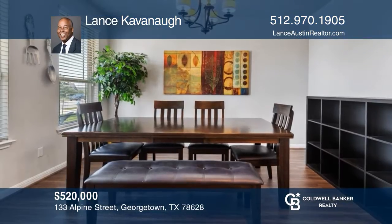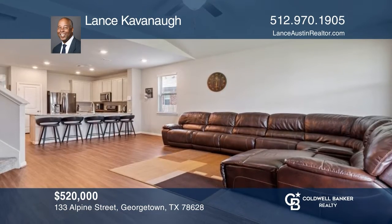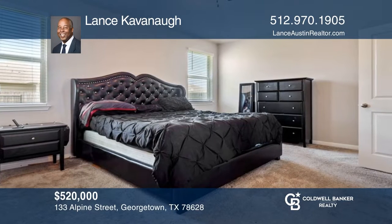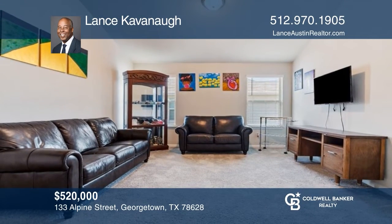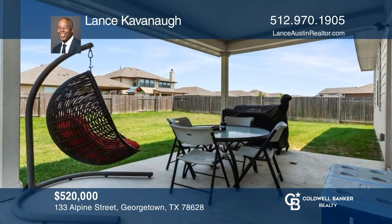This gorgeous home features a formal dining room, a beautiful kitchen with a breakfast bar that opens to the family room, four bedrooms and an optional fifth bedroom, two-and-one-half bathrooms, and an additional bonus room on the second level. This home has a large backyard, great for barbecues and outdoor entertaining. Lance Cavanaugh is ready to answer any questions you may have. Call today.